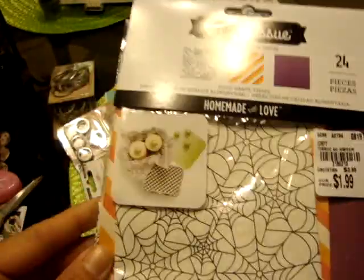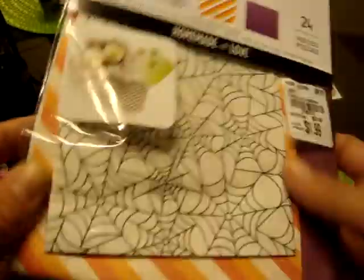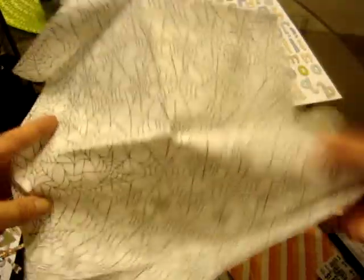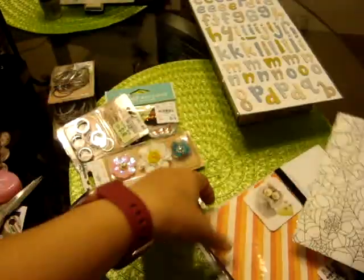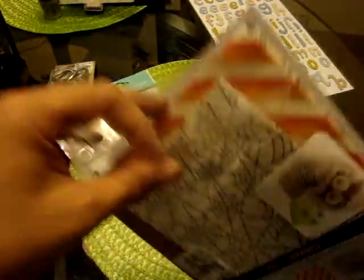I did pick up this Homemade with Love Treat Tissue in the Halloween Collection. You get 24 pieces for $1.99. I did kind of open this up and they're kind of small pieces, but I thought this would be cool to maybe montage in my junk journal or mixed media book. It's that wax glassine tissue paper — the kind you can put with food. I don't know if all of them are different sizes, but it's 24 pieces.